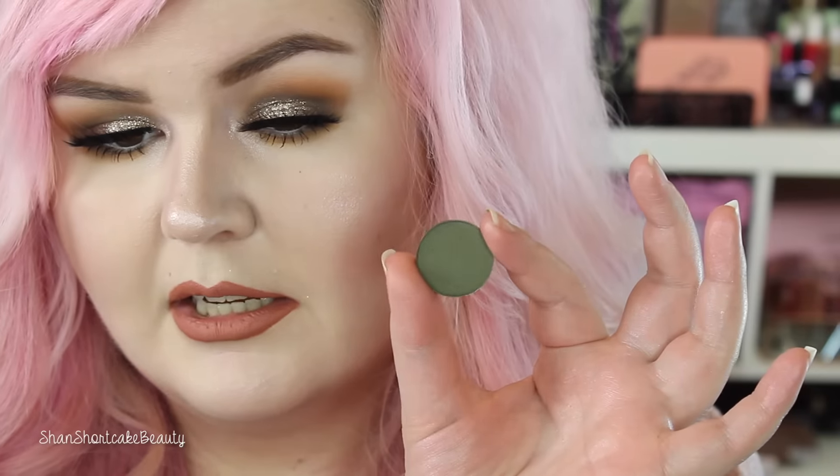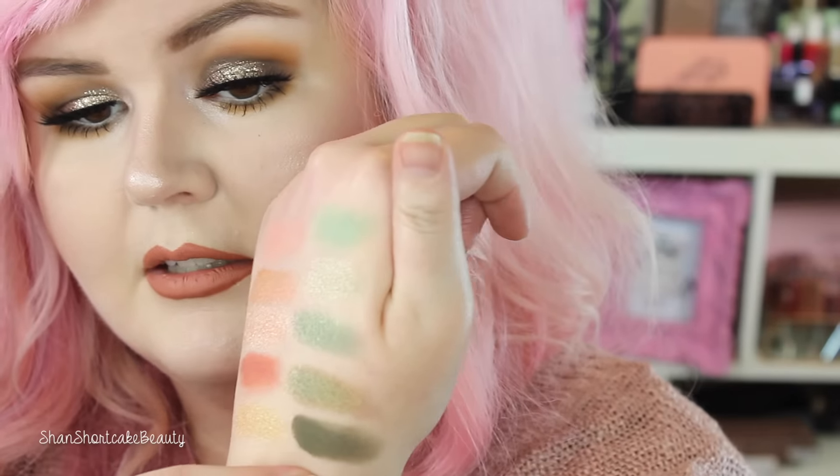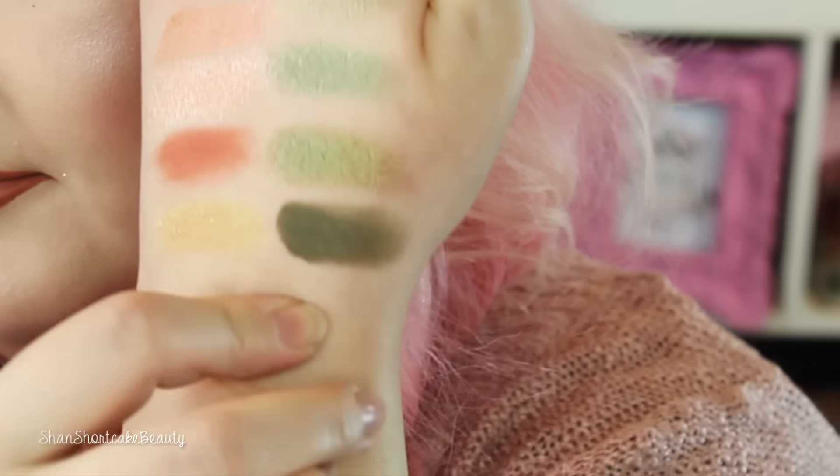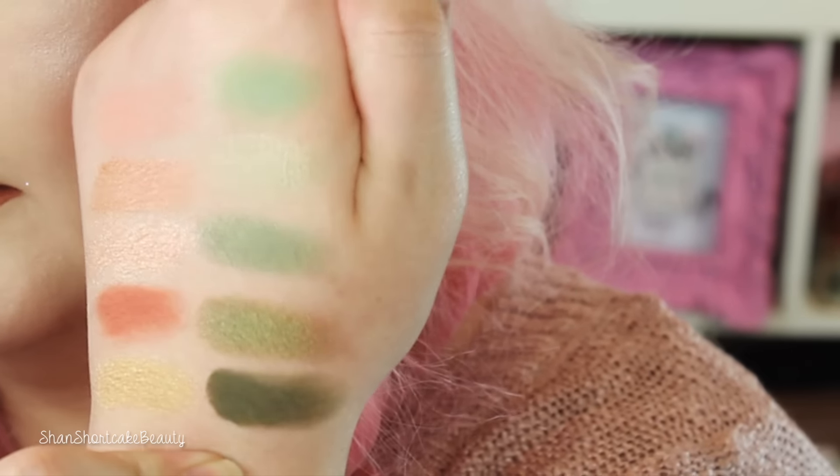Now the last one is Team Captain, which is just a dark kind of khaki green — army green, maybe? Pigmented. I really love these eyeshadows. Oh my goodness, look how beautiful that is. All right, so there are all of the green ones.